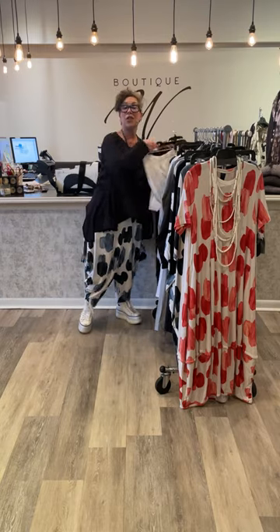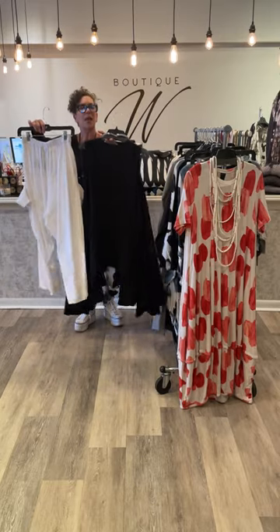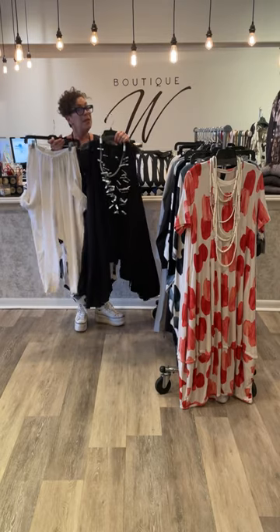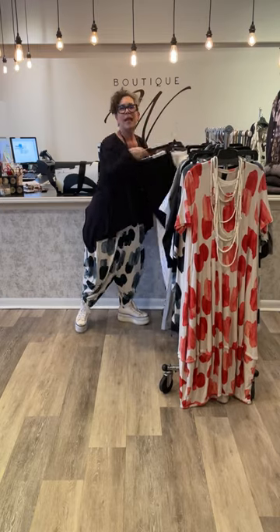We are going to start with the linens. It is such a fantastic, lightweight, yet sturdy linen, guaranteed to wrinkle. So if that is going to bother you, there is stuff for you later in the line.